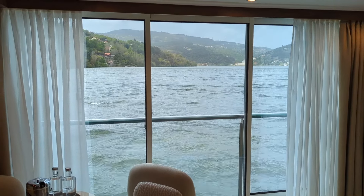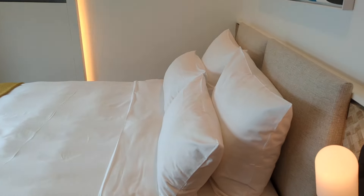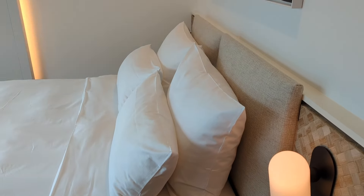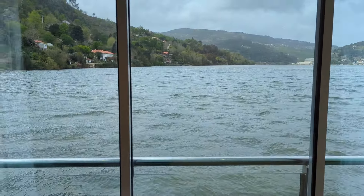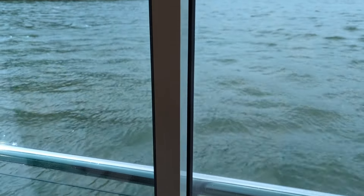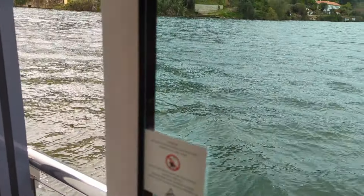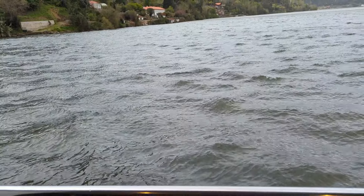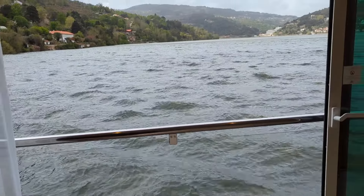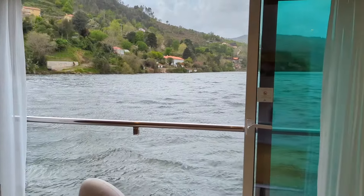These suites are very popular. Avalon became the first river line to align the beds facing the beautiful views of the water — your cabin essentially becomes a balcony. By opening these sliding glass doors, you get the fresh air and all the views. And this is what it looks like if you are in your bed waking up.